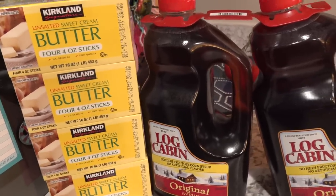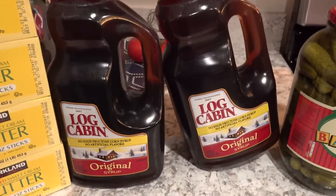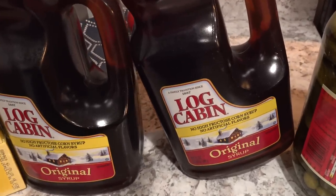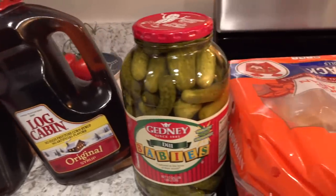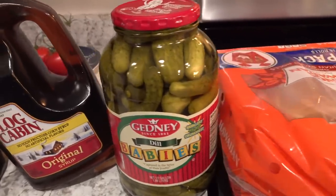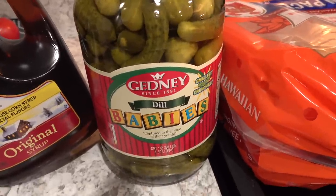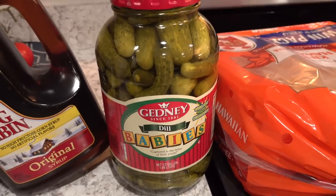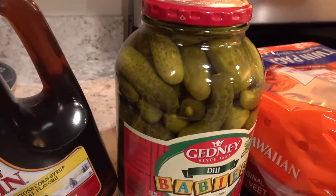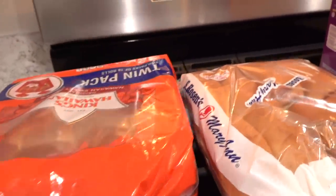We are almost out of syrup and we love the Log Cabin syrup from Costco, so I picked that up. And you guys have seen the pickles in my grocery hauls — we go through these very quickly. They are delicious and they make a great snack pretty much any time of the day. So I picked up another huge jar of pickles, and then we also picked up some Hawaiian rolls.